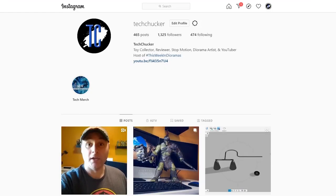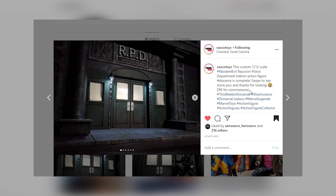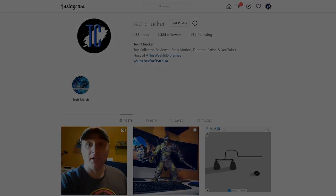Before we get started we need to reveal the winner of last week's fan vote, and your winner — coming in with a commanding lead — is the Resident Evil Dio by Vasco Toys. Congratulations, you will now be entered into the Grand Championship vote at the end of the year. Make sure you stay tuned till the end of this episode where you'll get another chance to vote for your favorite on the community tab on my channel.